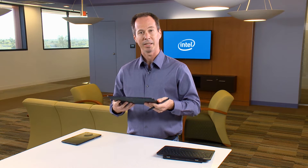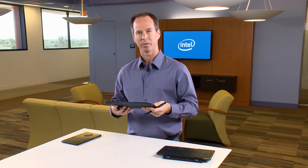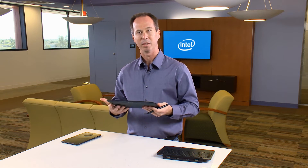What I want to show you today is how I can use this device with standard Office applications like PowerPoint to do my job even better than before. Let's get started.